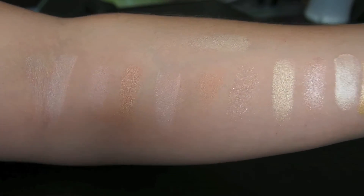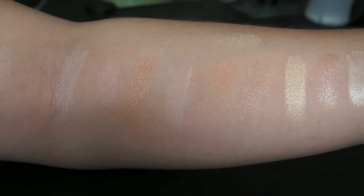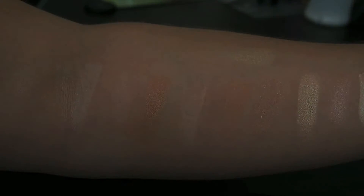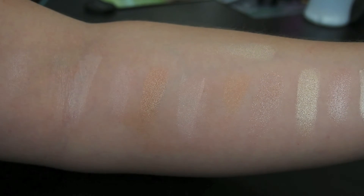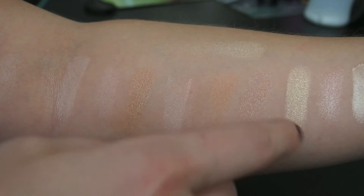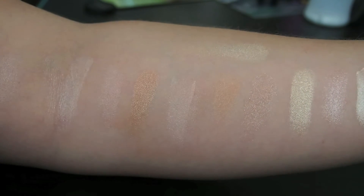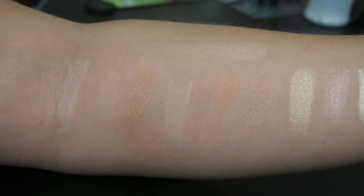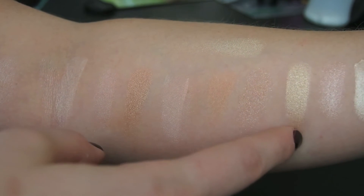On to the powder products. This is the Mary Luminizer — I love this powder highlighter, it's so pretty. It's the product that kind of made me realize what highlighter was supposed to be like. I just love it, and it's also a great eyeshadow, so I would never part with that one.